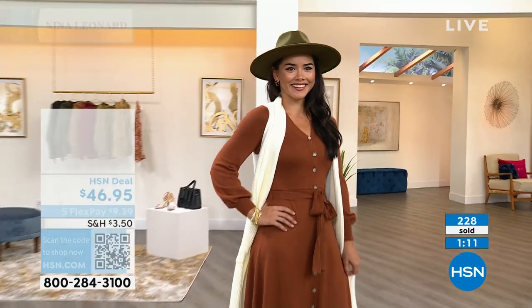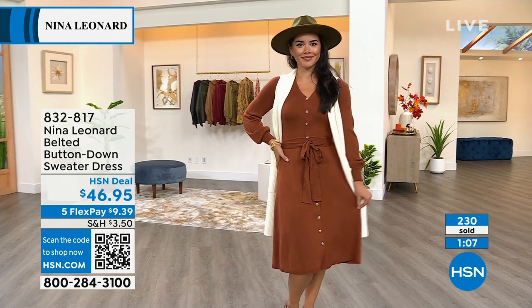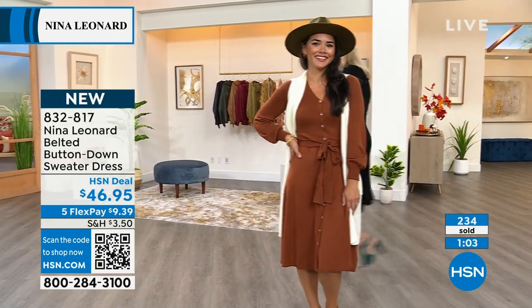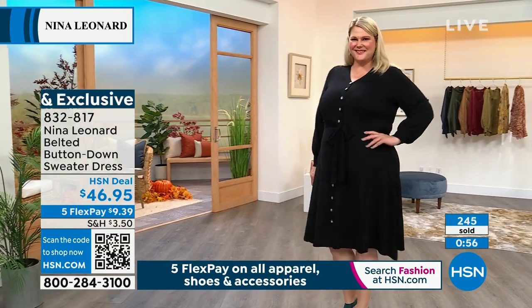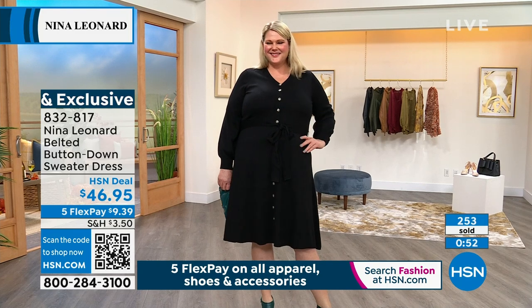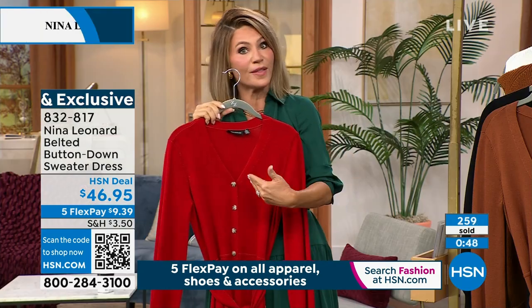Wearing this to church on Christmas Eve — they're beautiful, ladylike dresses. You can put a beautiful jacket or coat over top. If you want to muscle it up, you could wear a moto jacket and some tall boots. But you can be very classy and elegant wearing it with some pumps and big gold earrings. The beauty of this classic dress is you get to style it the way you feel that day.